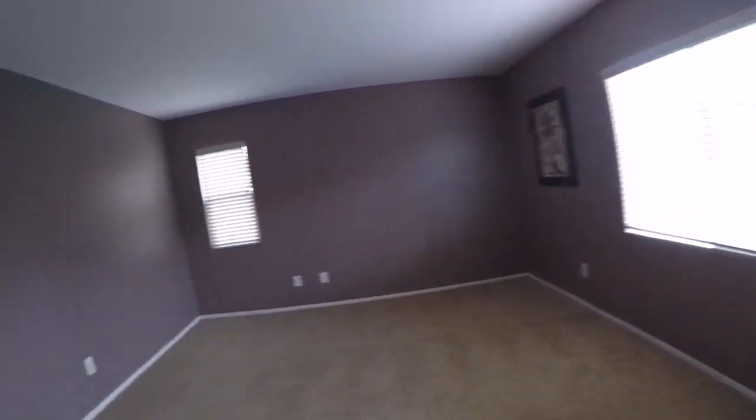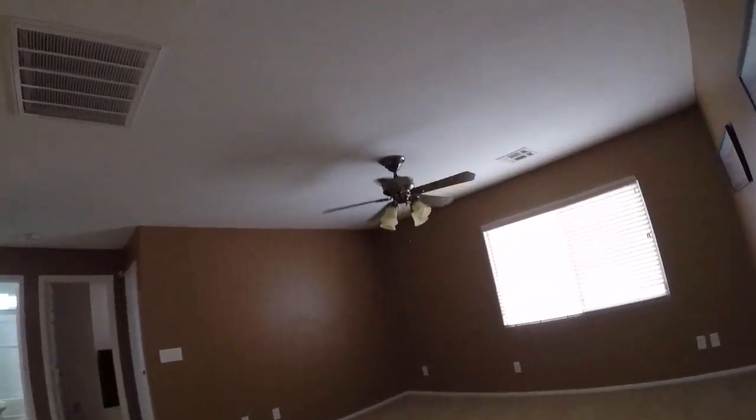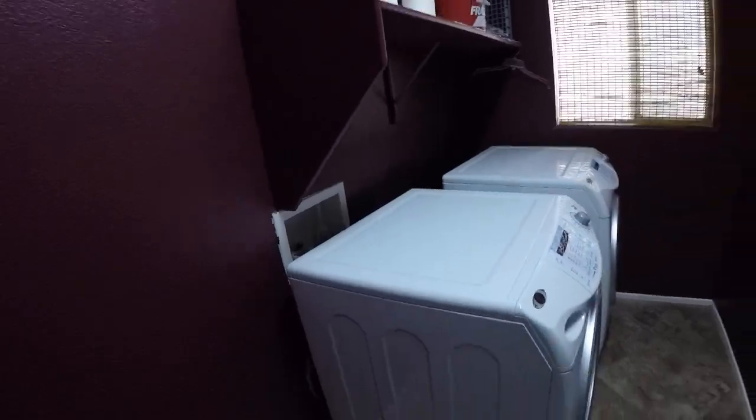We already have the right blinds in place. Upgraded light fixture. This is a great laundry room — there's space off to the side, you don't have to walk through it, and it's large. Repaint this door.